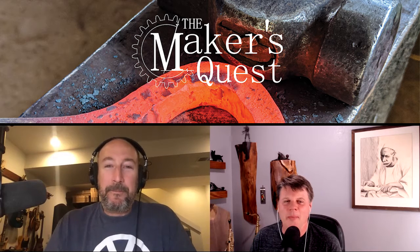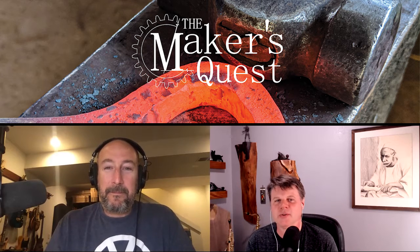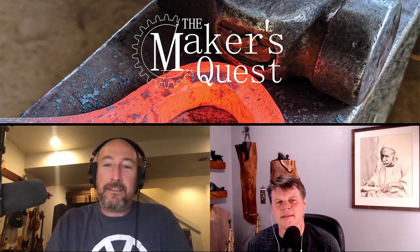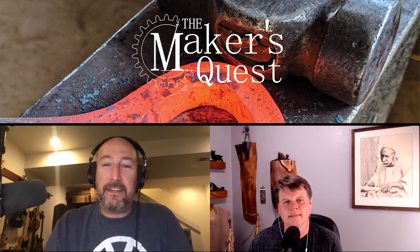I am Greg Porter, and I'm Brian Benham, and you are listening to the Maker's Quest podcast. Today we are discussing developing new design ideas.